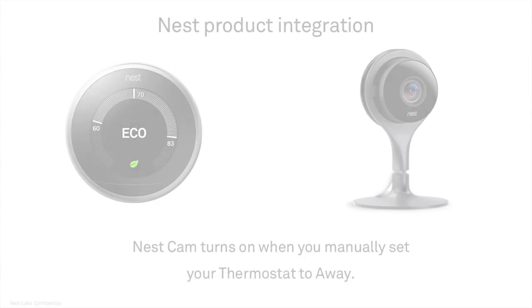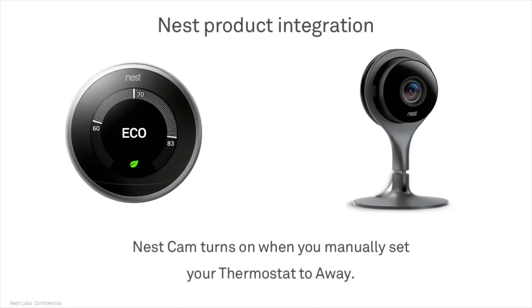Without getting too technical, when two or more Nest products are in the home, at the user's discretion these products can find each other and interact to provide some really thoughtful integrations, and the beauty of it all is that it happens easily and seamlessly. The first example is an integration that starts at the Nest app and involves the Nest Learning Thermostat and the Nest Cam home monitoring camera. Via the app, the homeowner can put the whole Nest ecosystem into Away mode. When that's done, the thermostat automatically goes into an energy-saving mode and adjusts the temperature to a preset range called eco temperatures, which you as a pro installer will set up for the customer.